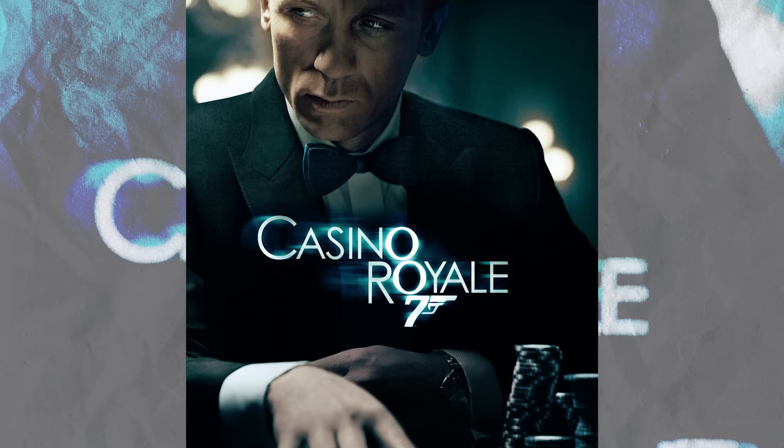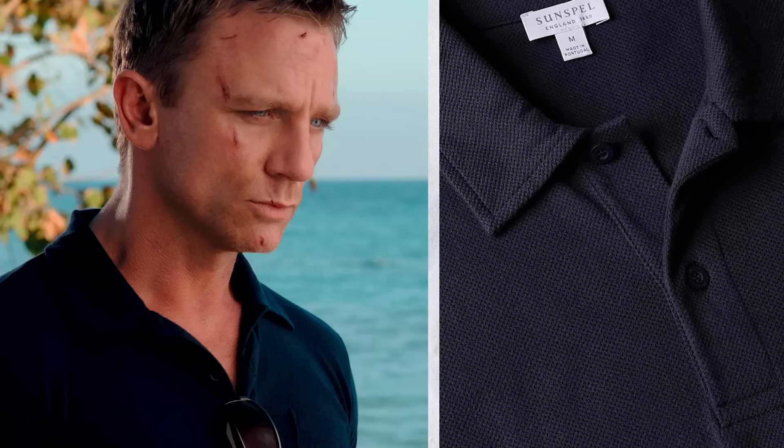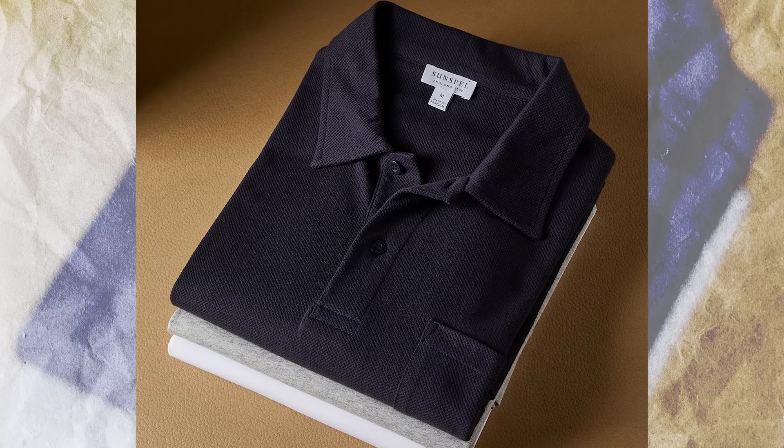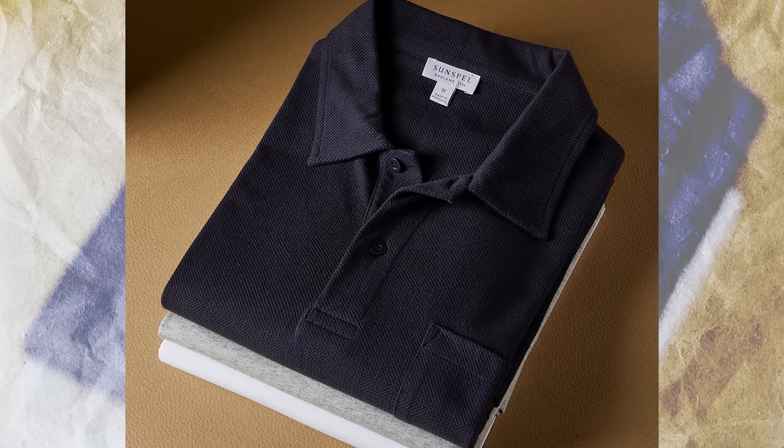Rule number two when it comes to James Bond and casual style: he pays attention to fabric quality. Let's go to the movie Casino Royale and talk about that Sunspell Riviera polo shirt he wears. The average person may look at that shirt and say 'oh, that's a nice polo,' then go to Old Navy and buy a very cheap cotton polo in the same color, wear it, wash it, and wonder why it looks so bad and why they don't look like James Bond.